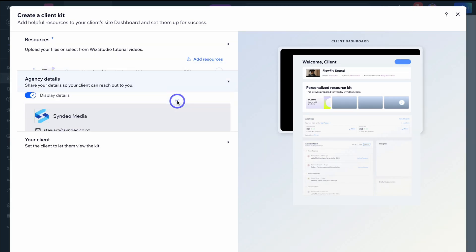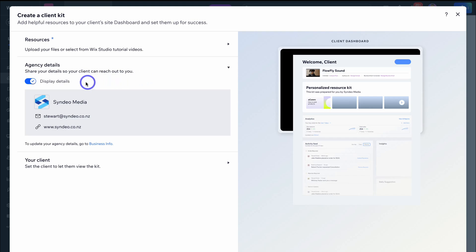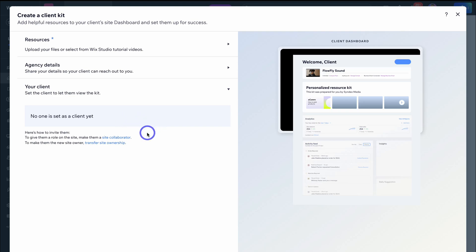Navigate down to Agency Details — here you can choose to display your agency details, making it easy for clients to get in touch with you. To add your business details, you will need to add them to Business Info. Navigate down to your client, and here you can make someone a site collaborator or the site owner.